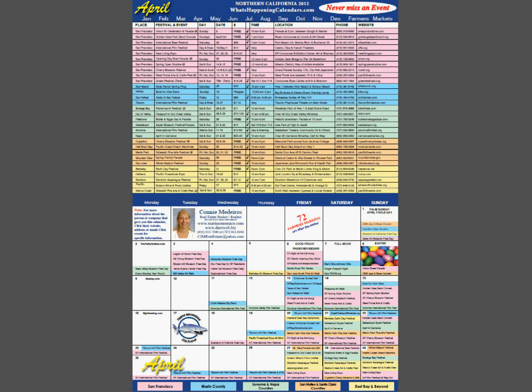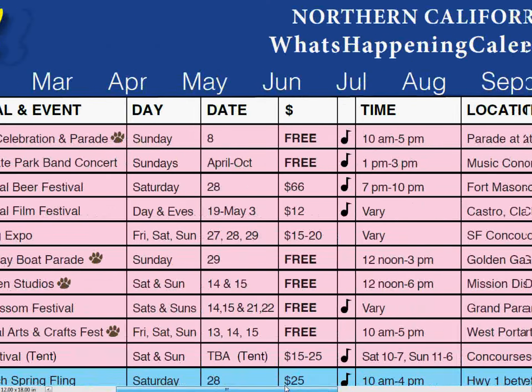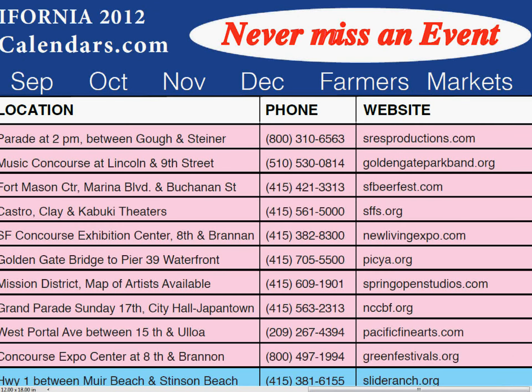So let's see what's happening in April. Every month has a detailed page and a calendar page. The detailed page gives all the featured events and their details for the entire month, all color-coded by county. Let's take a close look at what's happening in San Francisco in April. The paw indicates a dog-friendly event — people with dogs love that feature. The music symbol indicates the event has live music. By clicking any event, it takes them immediately to their website.